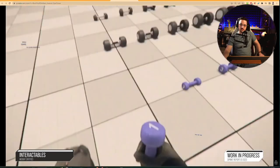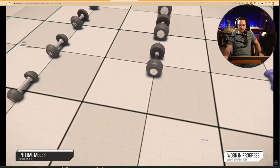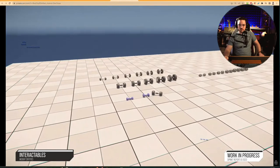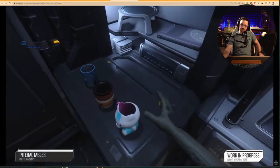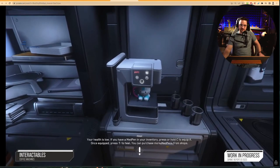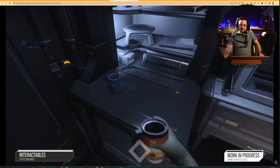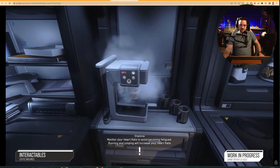Meanwhile, the interactables team — formerly known as the props team — have been physicalizing a bunch of assets for the persistent universe, like these weights for gyms like the ones you might find in New Babbage. Similar to the fish, this is also before animation has contributed, so let's not judge the throwing form being displayed. Still, it's nice to see even the littlest things in the verse behave naturally with realistic mass and physics. This also extends to the coffee machines of the verse, with a pass recently done to go through and repair their broken functionality. It looks like the team developed a few new coffee mugs along the way too.